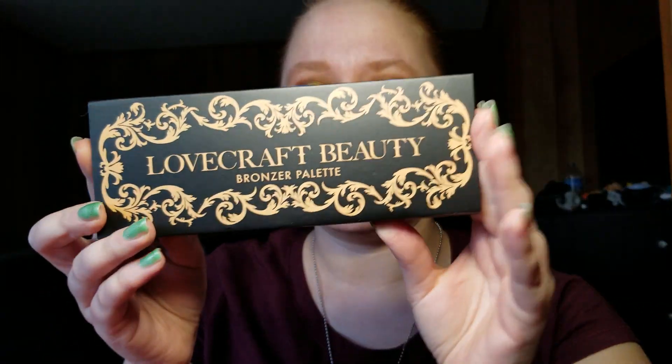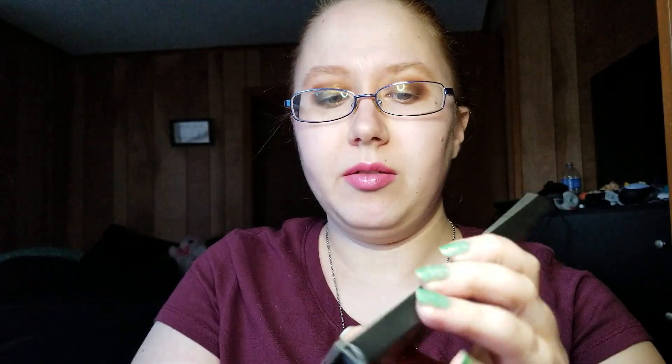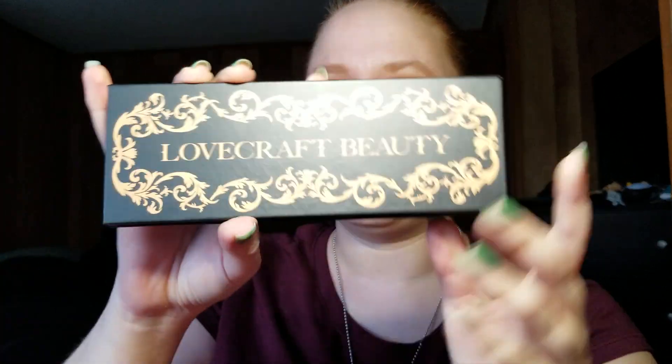Last but not least, this is a brand I've never heard of — it's Lovecraft Beauty, and it's a bronzer palette. I'm not really a bronzer person, but the shades on the back look really nice. Let me show you what the package looks like, and on the back it has the shades.